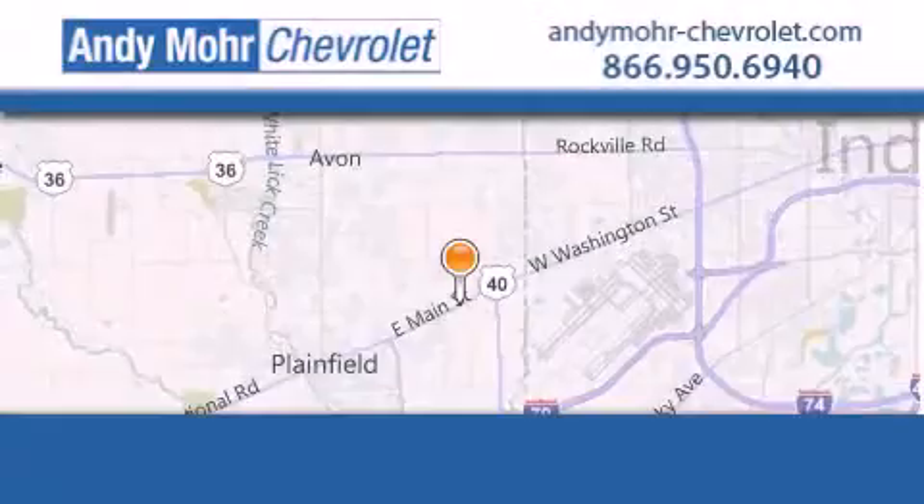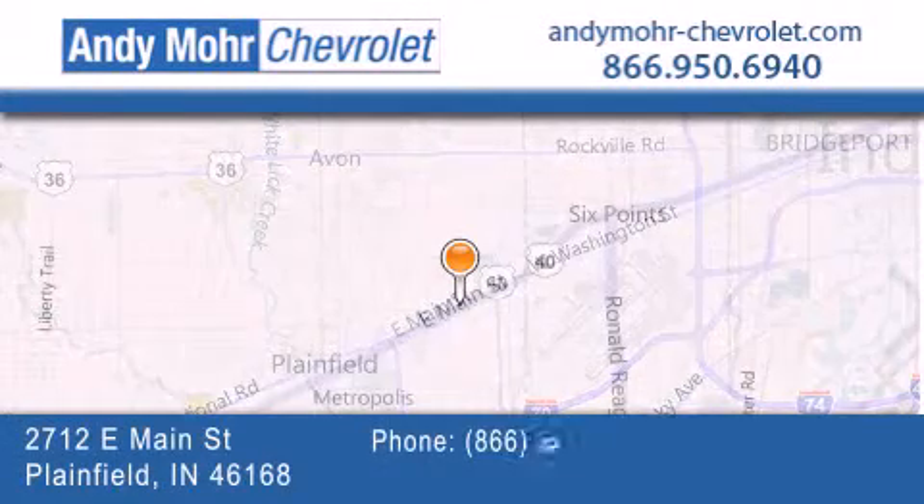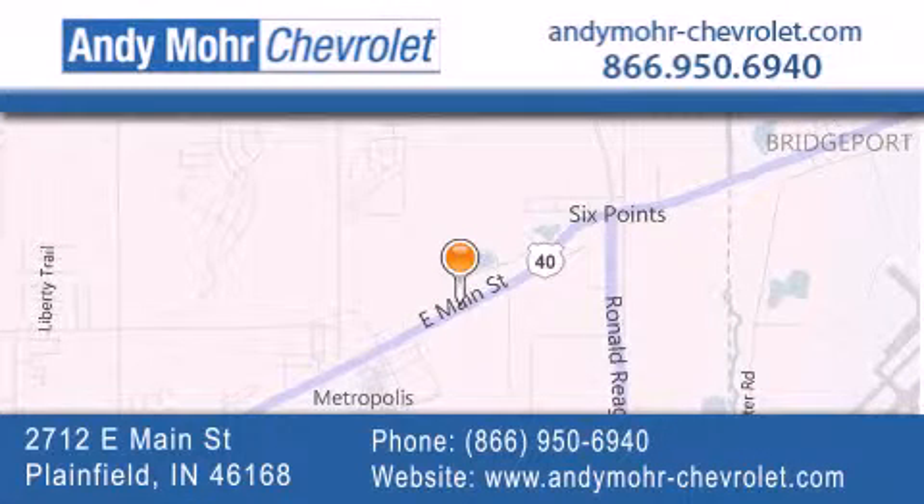Andy Moore Chevrolet is the place to find new Chevrolet cars as well as pre-owned cars in Indianapolis. You can visit our new and pre-owned inventory online, get new car pricing, and receive free no obligation price quotes. Visit Andy Moore Chevrolet today at 2712 East Main Street in Plainfield or see us online at andymoore-chevrolet.com.